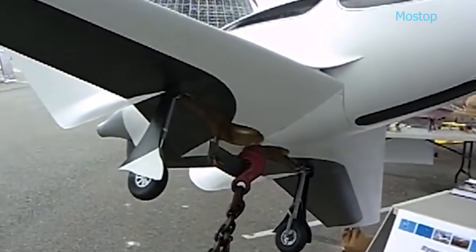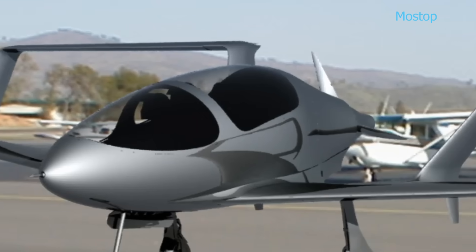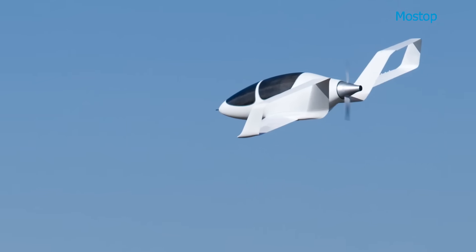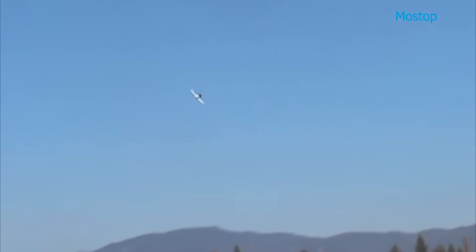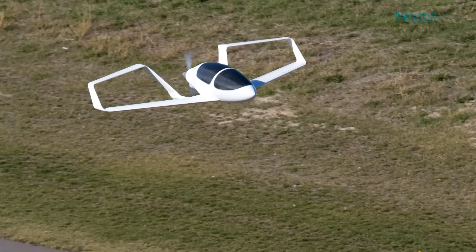The aircraft is flown by a single pilot and can accommodate up to four passengers in a spacious cabin, equipped with a forward-facing windscreen for optimal visibility. Its distinctive double-box tail not only enhances stability and control, but also contributes to drag reduction.